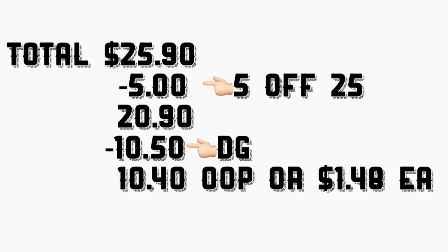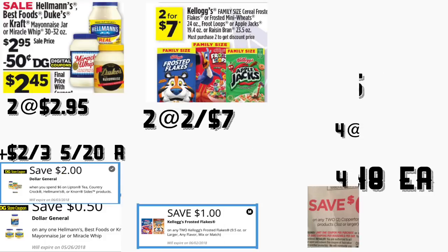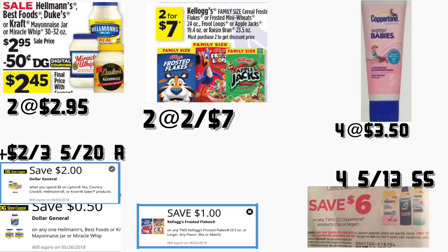The next scenario is similar to the first, but if you have manufacturer coupons, make sure to do this deal — it's going to be less out of pocket. You're going to be getting three of those Hellmann's mayonnaise priced at $2.95. You're going to use the insert coupon we got today for two dollars off three. You're also going to use the Dollar General digital coupon of two dollars when you spend six.